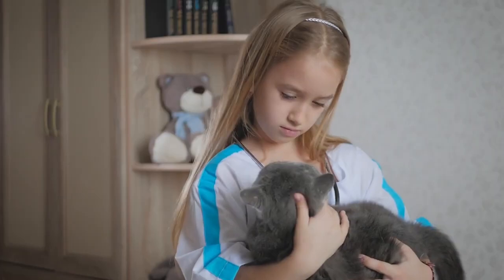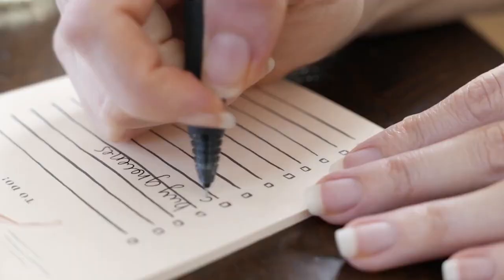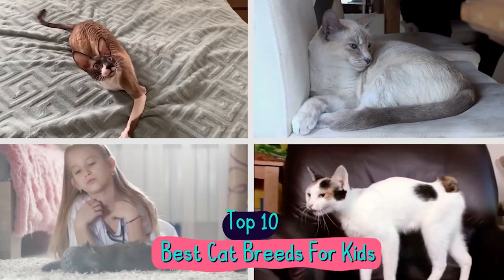When we have kids around the house, choosing which cat to take in becomes a lot harder — like 10 times harder. Especially when the cat is going to be our kid's personal pet. Tons of things have to be considered. So, to make it easier for you, we made a list of the top 10 best cat breeds for kids and why you should look into them.